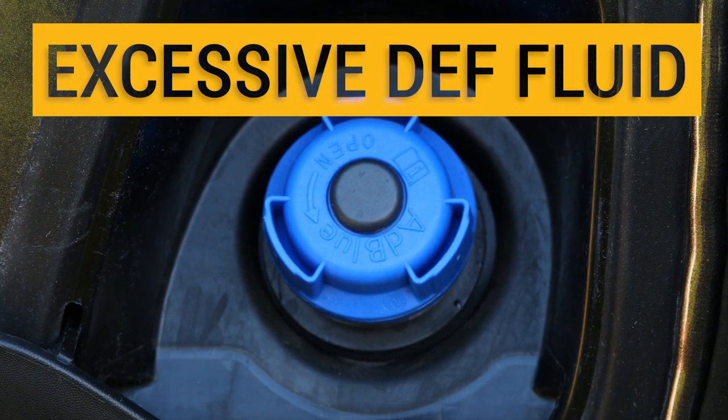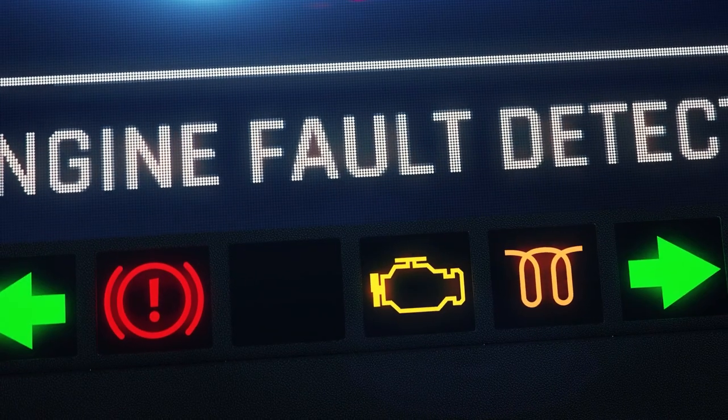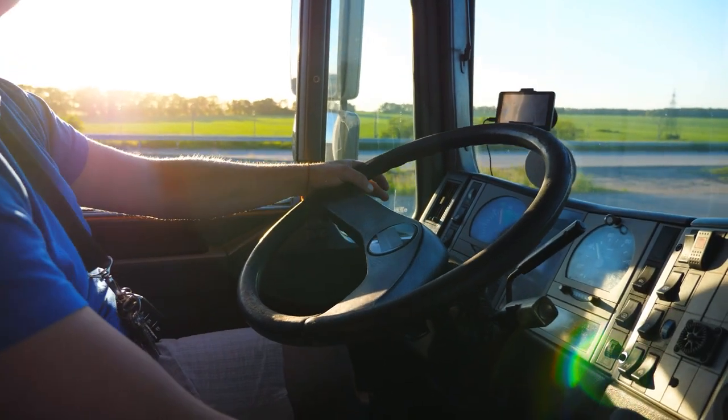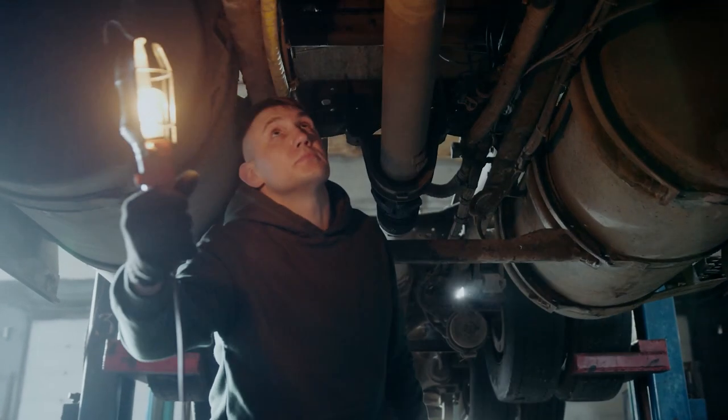If your truck is using excess DEF fluid and showing a white buildup on the stacks, soon your truck will be throwing codes and not running efficiently, ultimately leading to a failing dosing module on your Cummins engine.